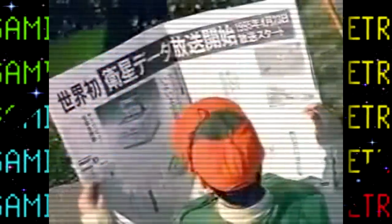But Nintendo actually had their own satellite peripheral starting all the way back in April of 1995, which could actually do most of these things. Heck, that's before even I was born! Meet the Satellaview.